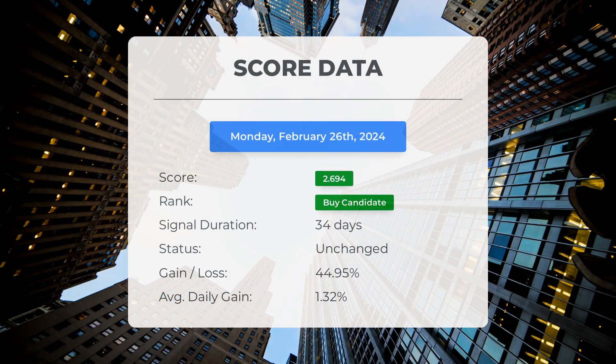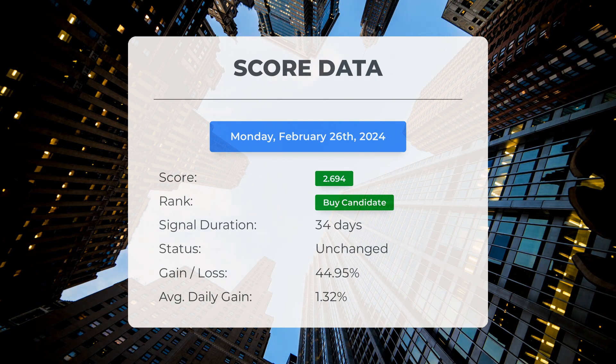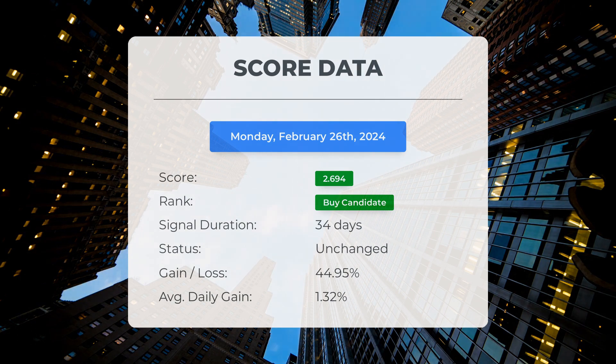Since January 8th, 2024, our system has identified SOXL as a buy candidate with a score of 2.69. Investors who followed our analysis have seen a significant gain of 44.95 percent since we first recommended SOXL as a buy candidate 34 days ago, resulting in an average daily return of 1.32 percent.